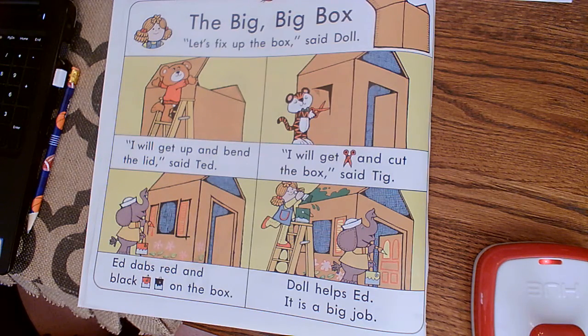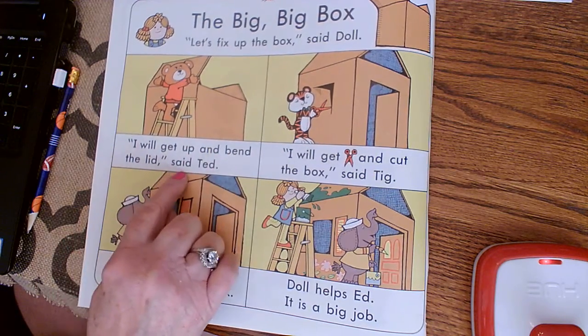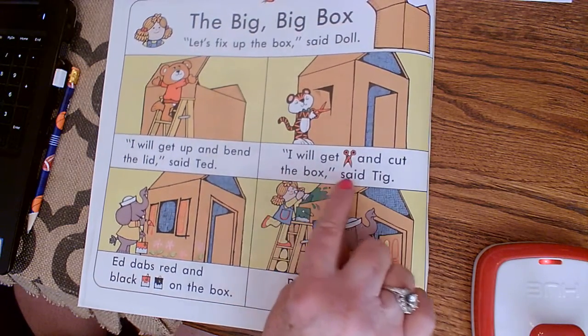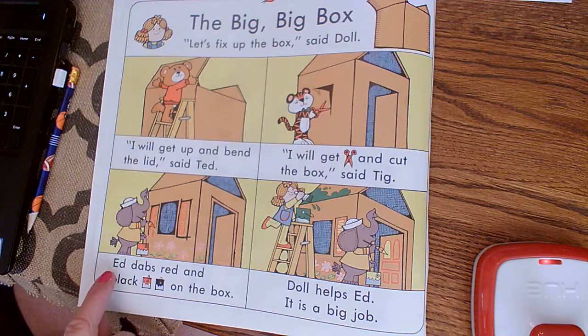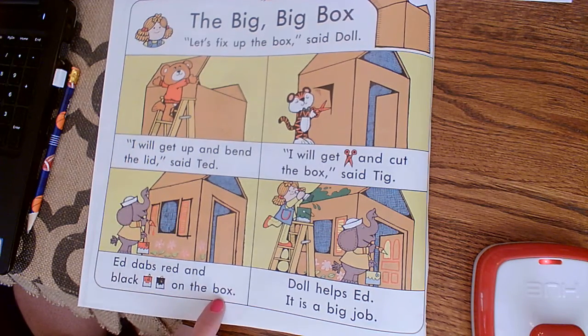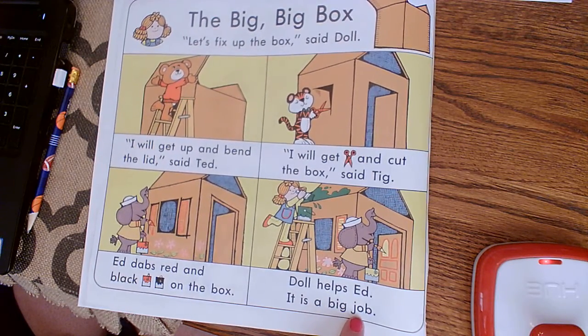So let's listen, and then you can create a picture and a sentence or two after we finish the story. This is called 'The Big Big Box.' Let's fix up the box, said Doll. I will get up and bend the lid, said Ted. I will get scissors and cut the box, said Tig. Ed dabs red and black paint on the box. Doll helps Ed. It is a big job.